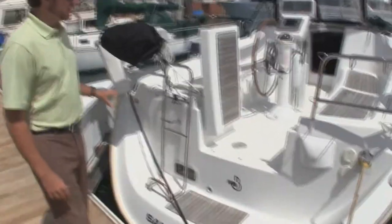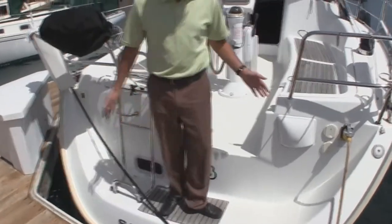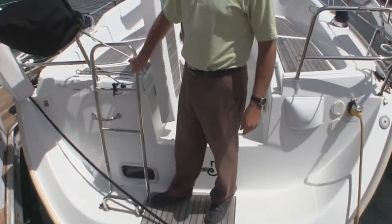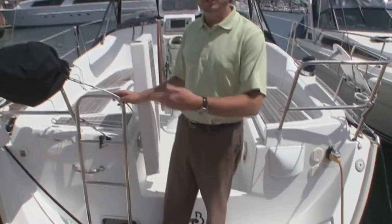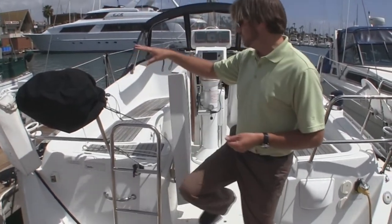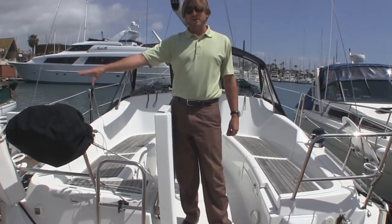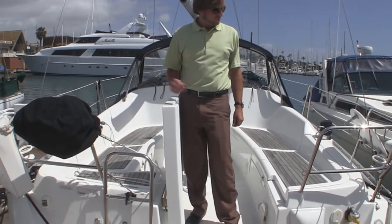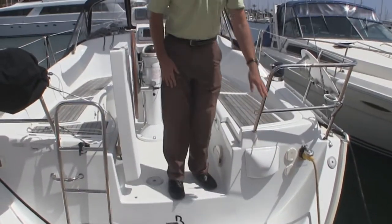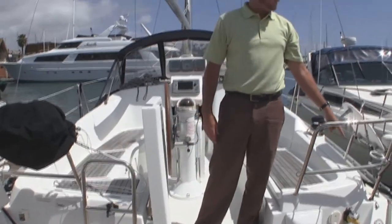One thing we're going to notice here is we have a really nice wide transom. For a 34-foot vessel, this transom possesses a lot of room to be able to jump off and go swimming. We have a three-step ladder that goes into the water that allows you really good access into the vessel. Just across is the stainless steel Magma barbecue. We have a dingy outboard bracket mounted on the stern rail here. We also have the swim step shower — this is a hot and cold swim step shower at the transom — and then a 30 amp shore power inlet.